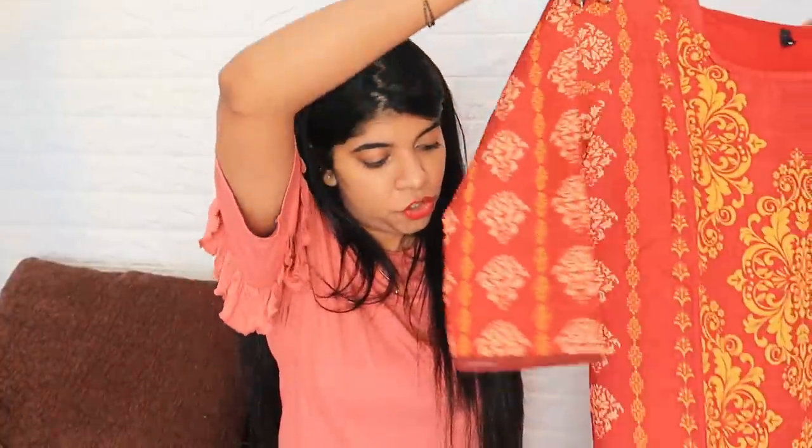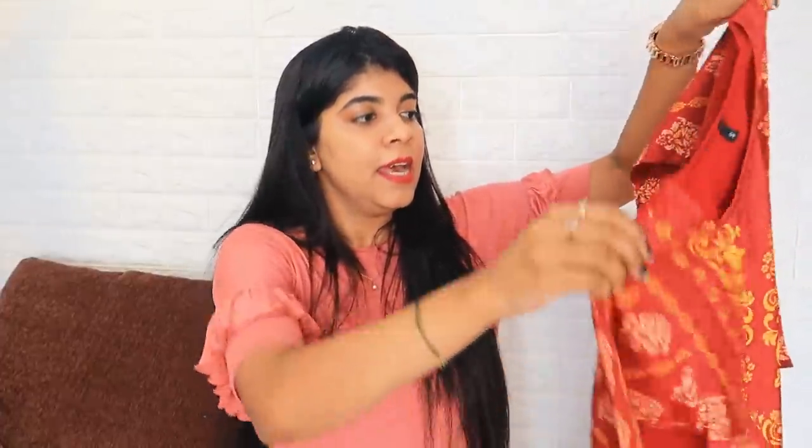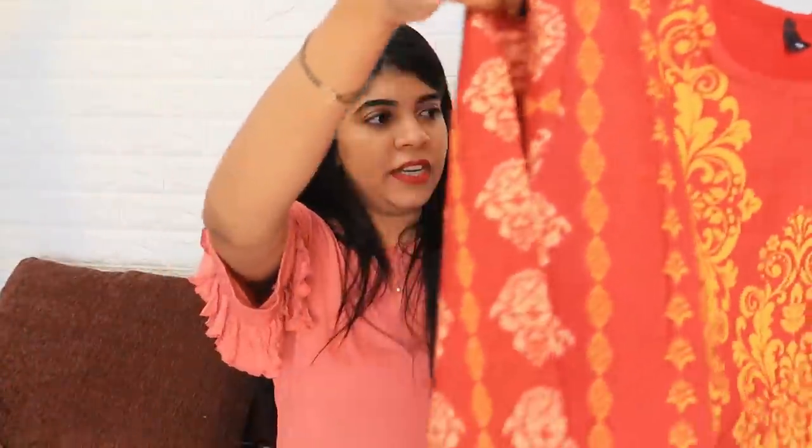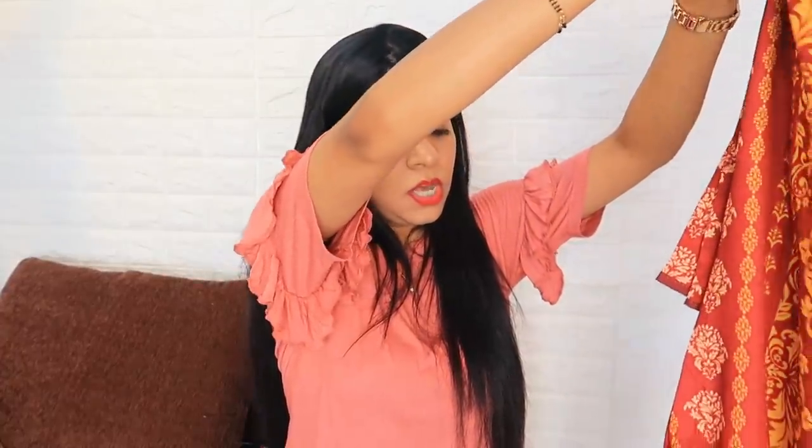The next product — these are two products that came together and I haven't opened them yet, so I'll show you now. This is a skirt in red color. I really don't like the fabric of this skirt — I don't like the feel of it at all. It is also small sized, with red and yellow color prints. I don't like it.